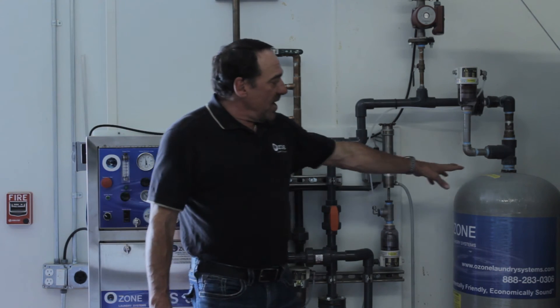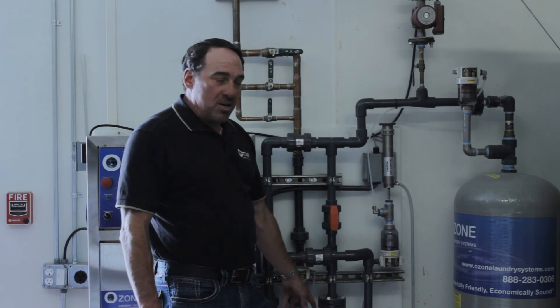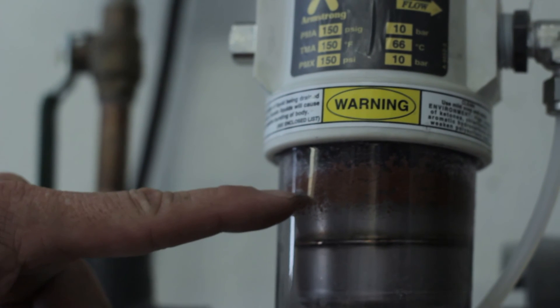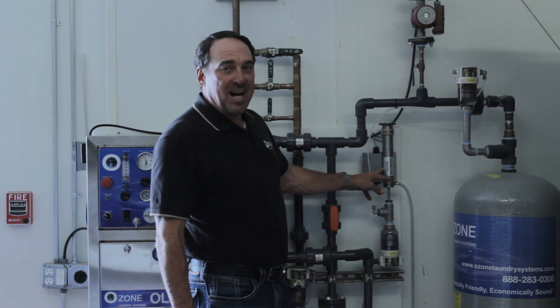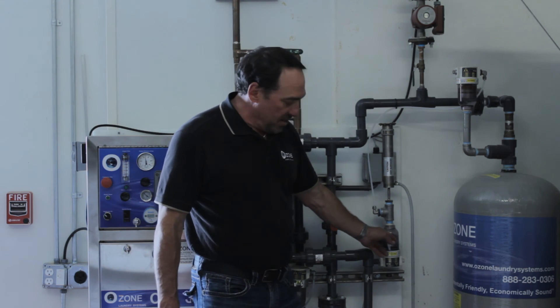After the ozone comes into the tank, you still have bubbles. We're at about a 97% transfer efficiency rate on our system, but we still have about three percent ozone gas. We take it out of the top of the tank, bring it through the ozone exit here, and send it to an ozone destruct unit which destroys it and puts it back to oxygen — breathable O2 — and any excess water drains out here.